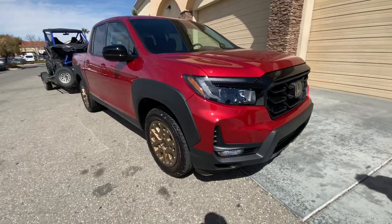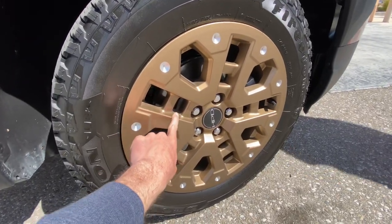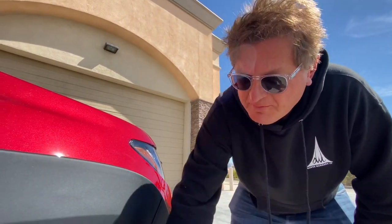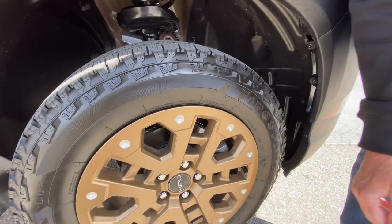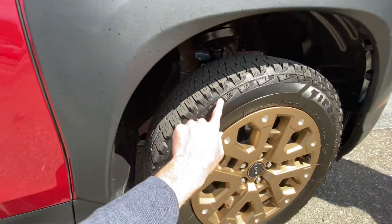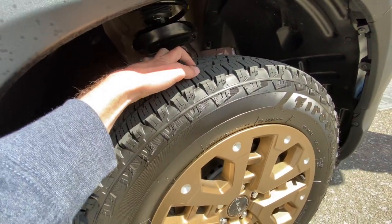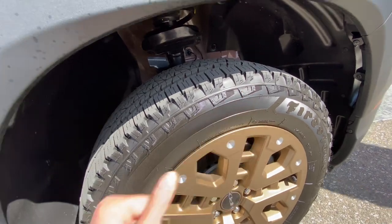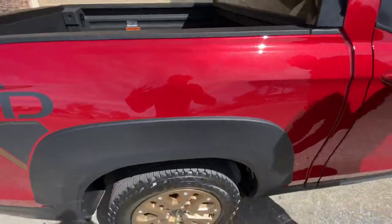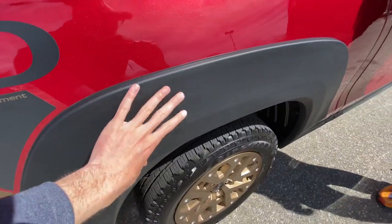These wheels are part of the HPD package — they're a gold or bronze wheel, really cool. They worked with Firestone to develop a new tire that has big lugs on the side, but the main tread is still all-season, so it's quiet and efficient on the road. They wanted a more aggressive look, and that's the whole purpose of the HPD package. HPD stands for Honda Performance Development — it gives the truck a more aggressive, more youthful look. The wheel spacing is about 20 millimeters wider, which is why they added the flares.